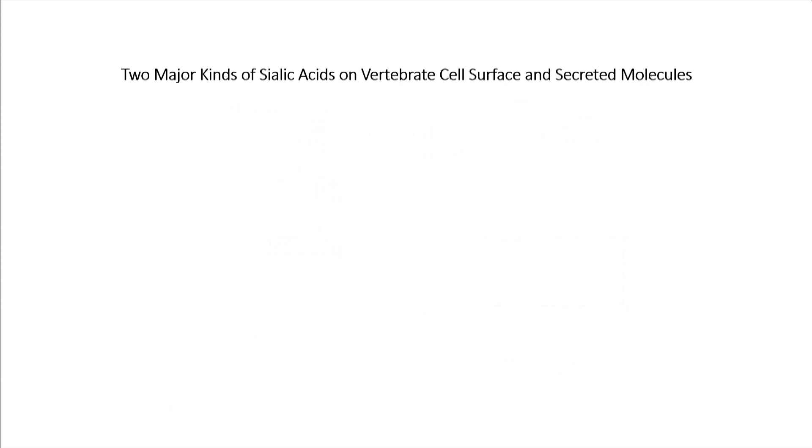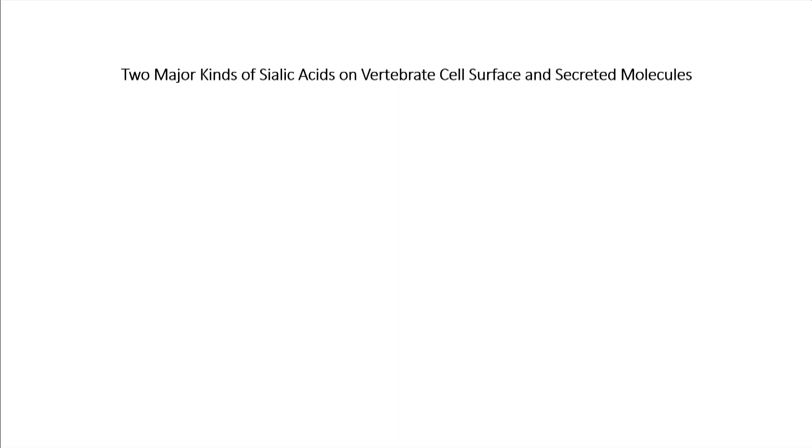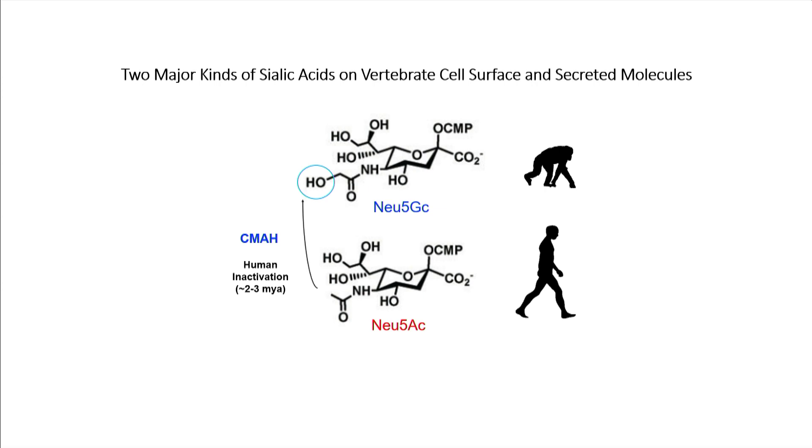There are two major kinds of sialic acids on vertebrate cell surfaces and secreted molecules: Neu5AC in humans and Neu5GC in great apes, differing by just one hydroxyl group — these are sugar molecules. Electron micrographs stained with lanthanum nitrate reveal these sugar molecules. This is a capillary in a soleus — you can see many of these branched chain sugars referred to as the glycocalyx. We also stained a muscle fiber, which also has a glycocalyx on its surface. The sialic acids we're discussing are at the ends of these branched sugar chains, and even though it's just one change in a hydroxyl group, there are millions of these sialic acids on the surface of all your cells — a big global change throughout the system.